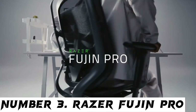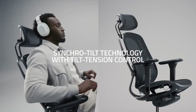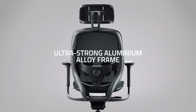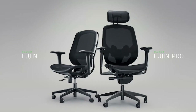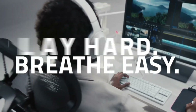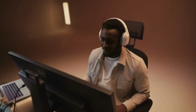Number 3: Razer Fujin Pro. Gaming chairs don't really get much more premium than the recently released Razer Fujin Pro. Its understated design and superbly high level of comfort make it an excellent choice for both gaming and productivity, whether you're looking for a new seat for your home office or a serious gaming accessory — if you can stomach the premium price tag. In our hands-on testing, the assembly of the Razer Fujin Pro was completed in approximately 45 minutes to an hour. It's blissfully simple to set up, with each part clicking into place and being secured easily with the included screws and Allen key.